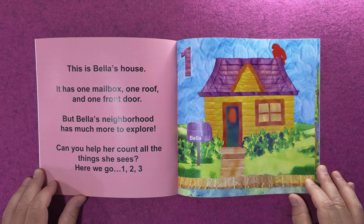Can you help her count all the things she sees? Here we go — one, two, three! Bella doesn't travel very far when she sees two cars, two houses, and two leafy trees. Bella sees three dogs playing with sticks.